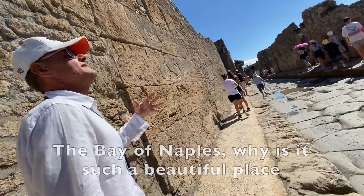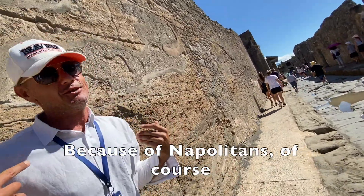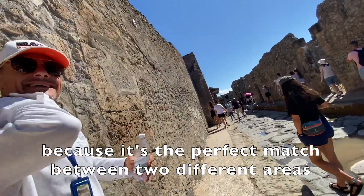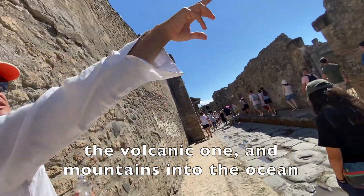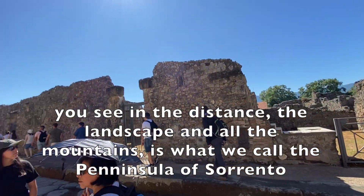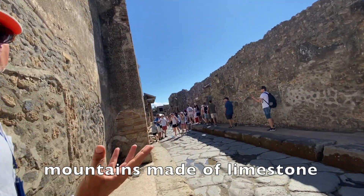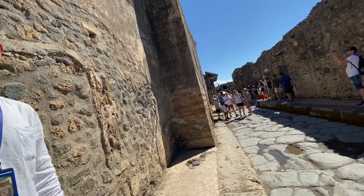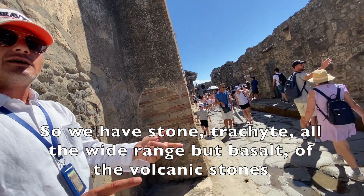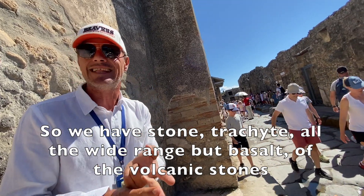The Bay of Naples — why is it such a beautiful place? Because it's the perfect bench between two different areas: a volcanic one and mountains into the ocean. In the distance, the landscape you see is what we call the Peninsula of Sorrento — mountains made of limestones, from mountains into the ocean, the Southern Alps. The island of Capri is the same — it's a rock in the middle of the ocean. So we have tufa stone, trachyte, over a wider range, but all results of the volcanic stones.